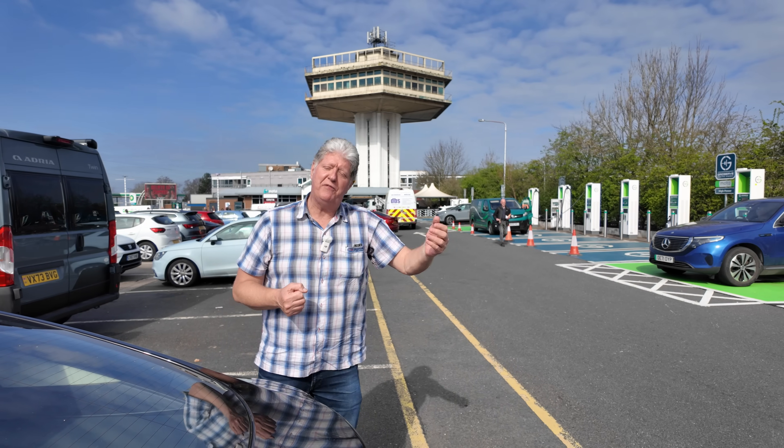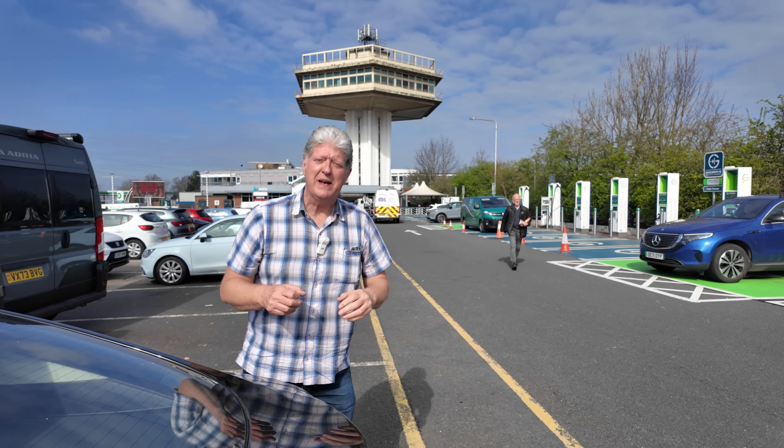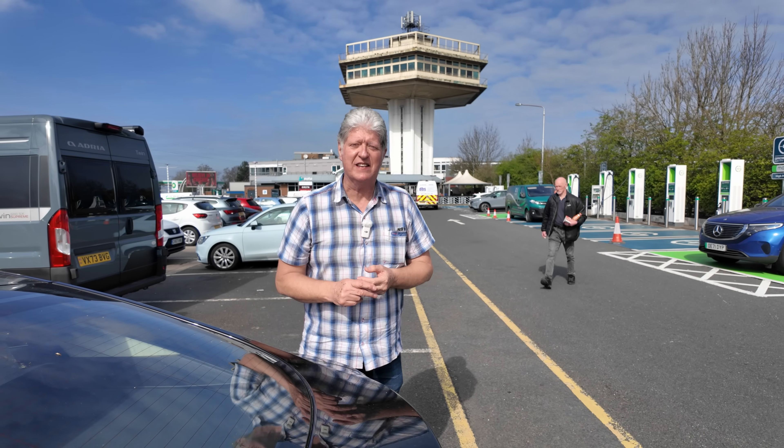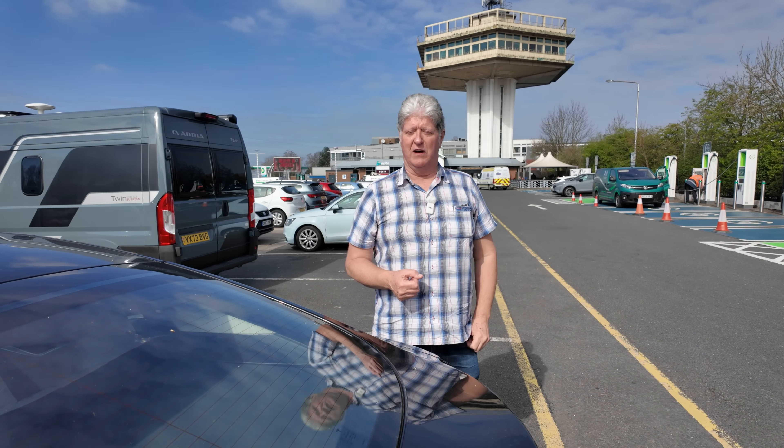We met up with Rashid again — he's the local service engineer. We met him at Ferrybridge, and it's important for him to be here. We're going to go into a little bit of detail about maintenance and servicing in a second. But this is a fabulous location for us. I'm Dave — this is Dave Takes It On.